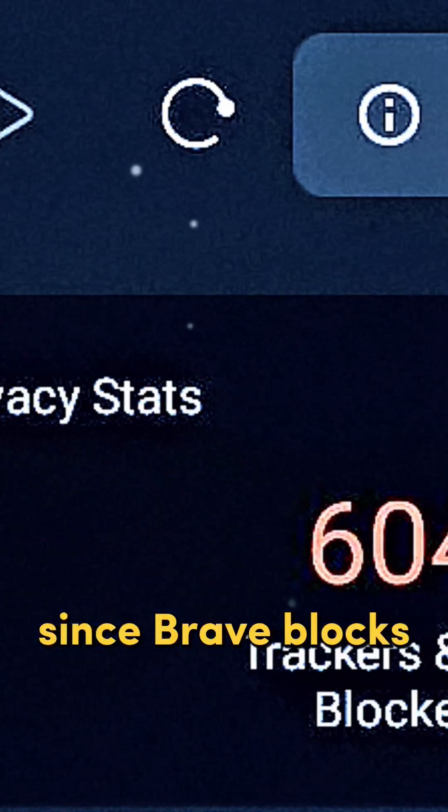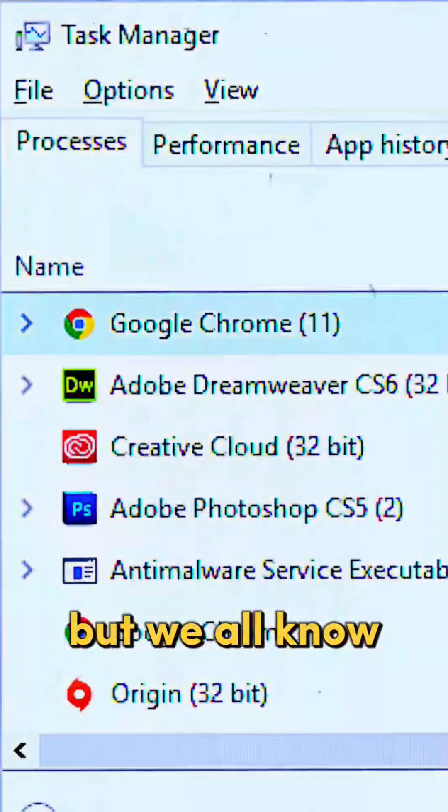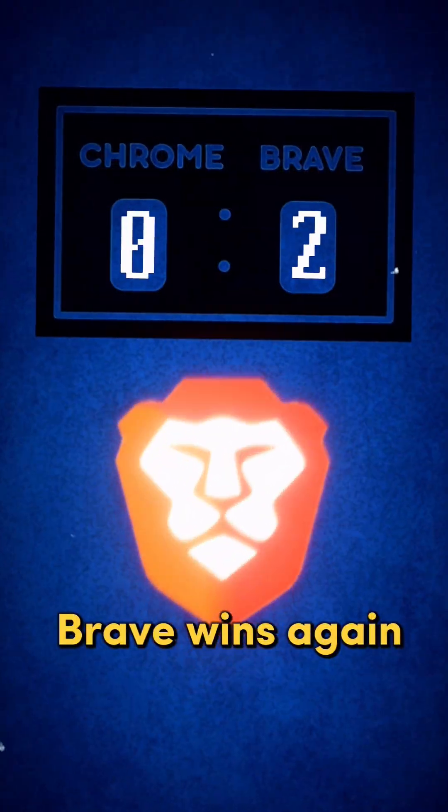Next, speed. Since Brave blocks all the trackers, pages can load up to three to six times faster, all while using less data and battery. Chrome? It's powerful, but we all know it eats RAM like crazy with multiple tabs open. Brave wins again.